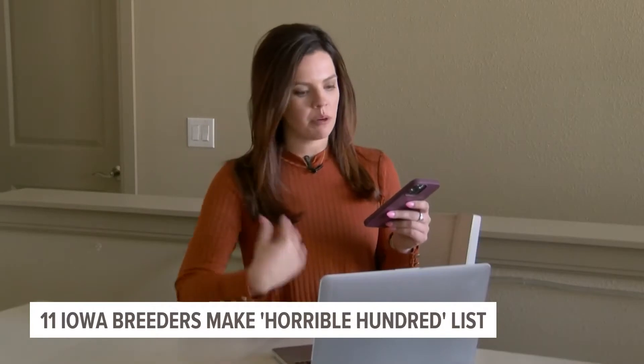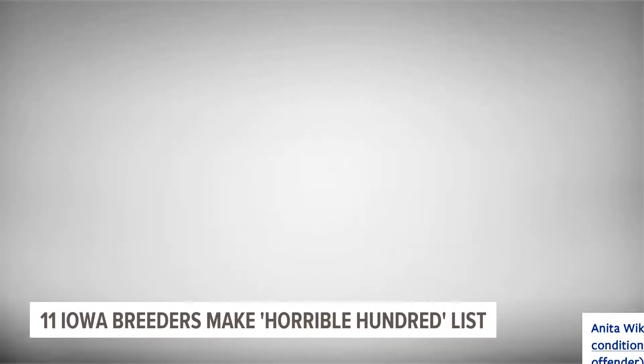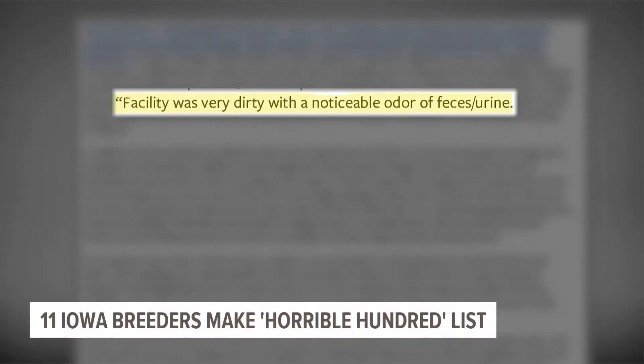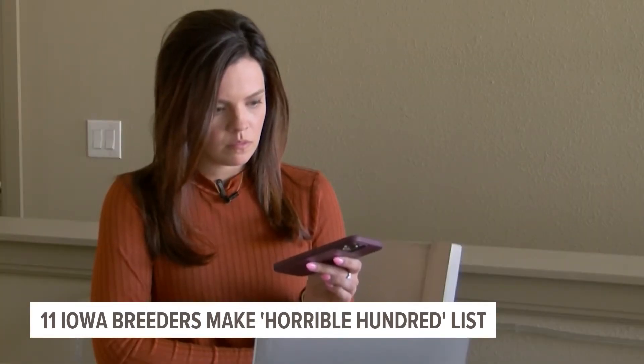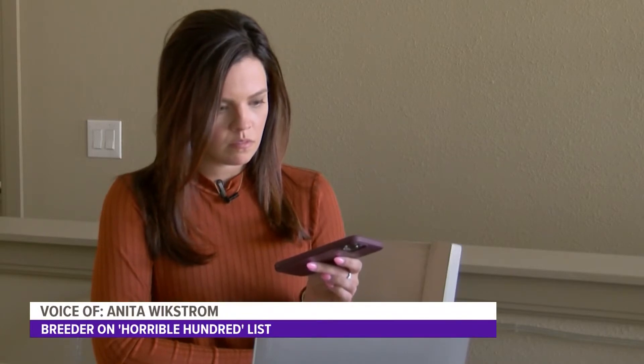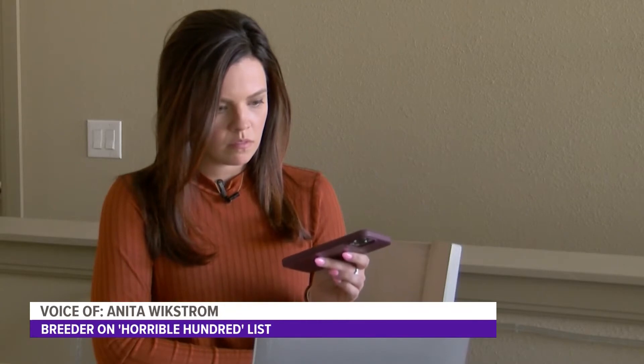Her name is Anita Wickstrom, and she lives in Ames. Wickstrom has appeared on the Horrible Hundred List twice now. The report says there have been multiple instances of her facility being dirty, but a few months ago the state found Wickstrom's facility was back in compliance with animal welfare laws. 'I was cleared in December. I made all of what she wanted done, and she approved me. So I'm not sure why it came back in the paper.'